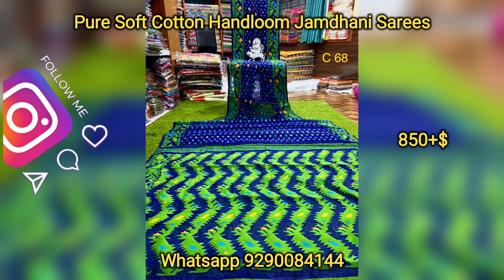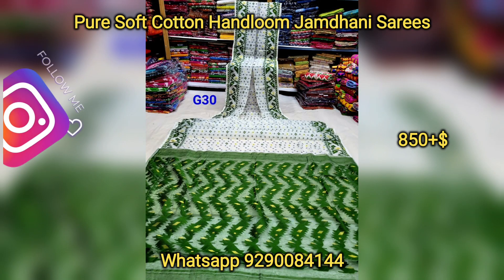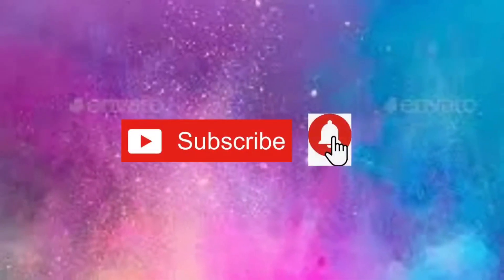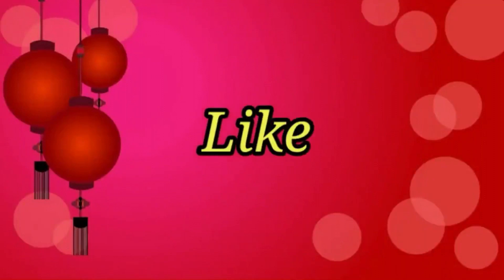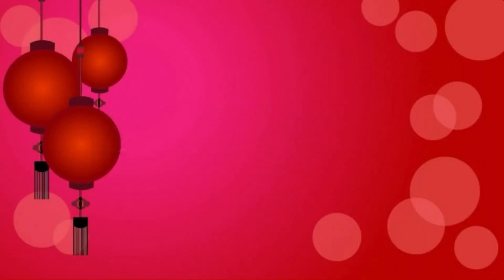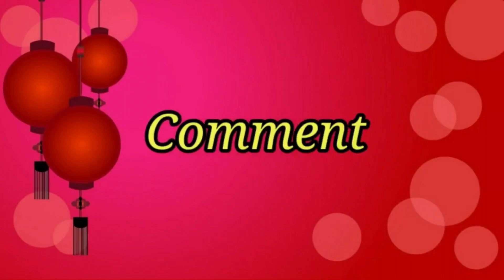If you follow me on Instagram and Facebook, the links are available in my description box — you can click on the link there. If you like this collection, share it with your friends, family members, and relatives. If you don't like it, comment in the comment section. Subscribe to my channel for more beautiful collections.